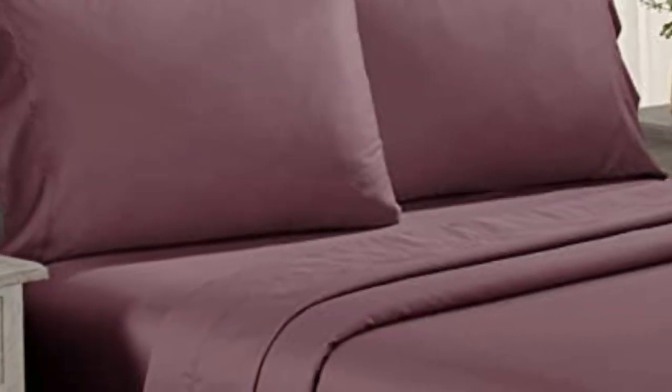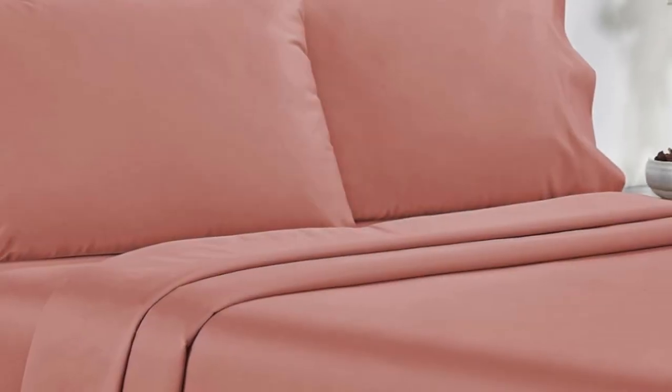Number 1. Testers described the feel of these sheets as smooth, but not silky or satiny, and slightly softer than Percale, making them a great middle-ground option for anyone who can't decide between sateen and Percale.